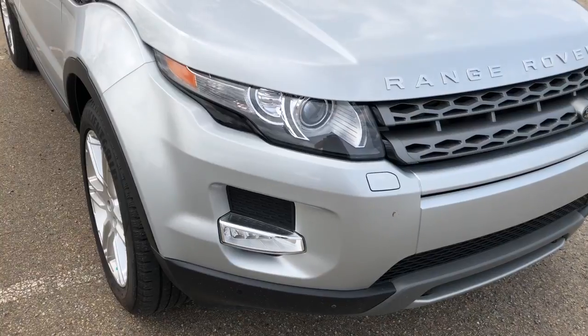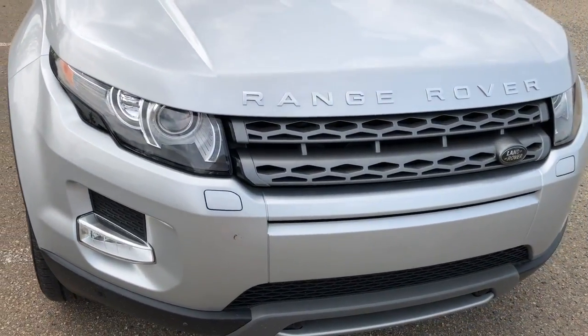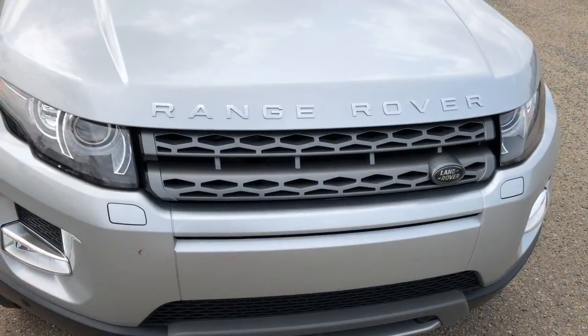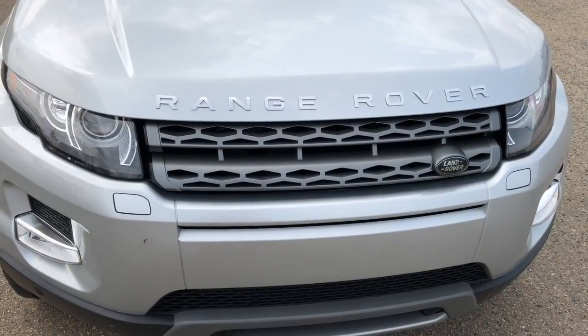As you can see, it has projection style headlights and fog lights. Under the hood it has a 2.0 litre engine and an automatic transmission.